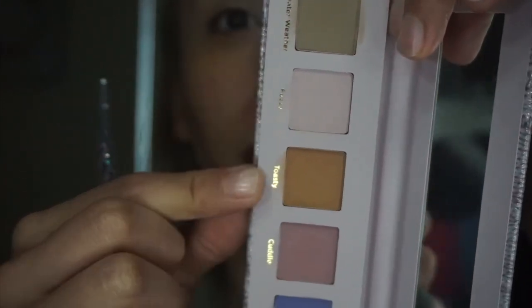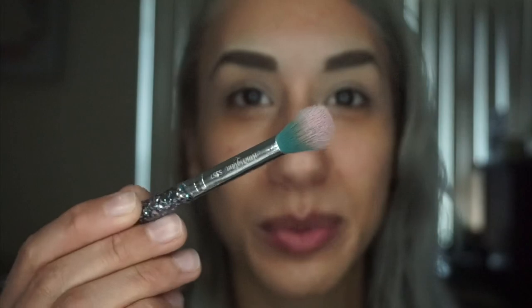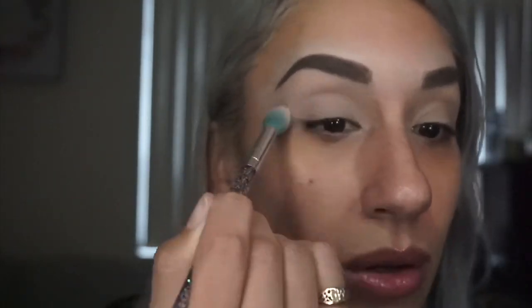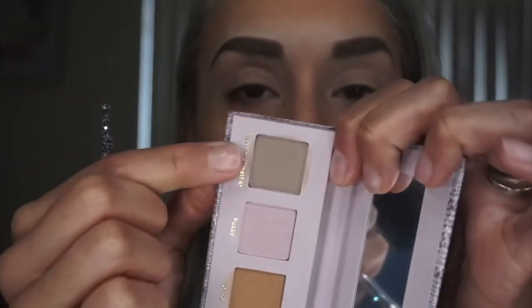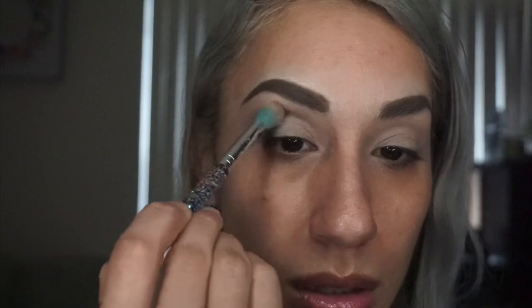I've zoomed in a bit. I did clean my brushes. So let's start with Sweater Weather and Fuzzy — maybe I'll start with Fuzzy, which is a little bit lighter, and then work into Sweater Weather. Starting off a little bit lighter. It's actually the same color as the tip of the brush. It's powdery — getting some color but it's a little bit powdery.